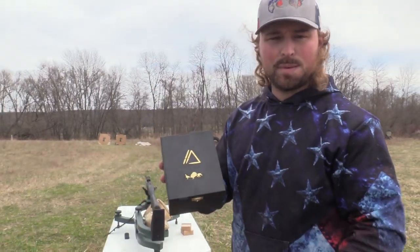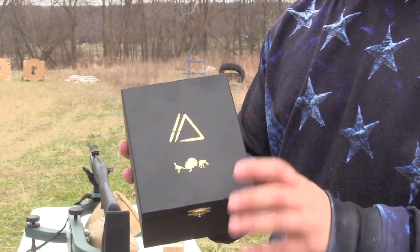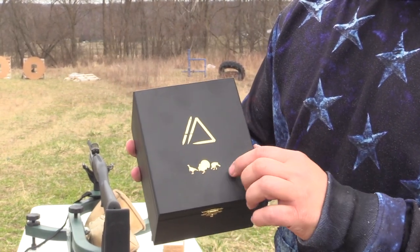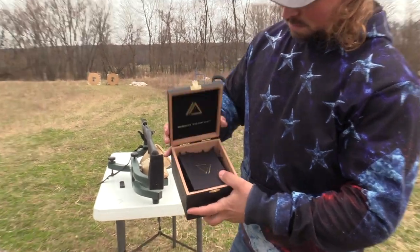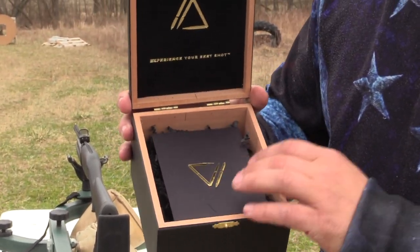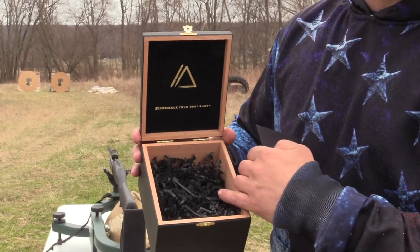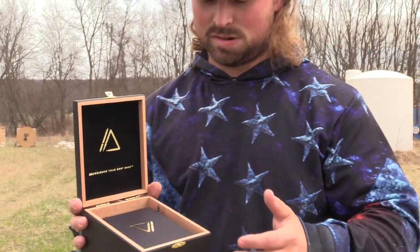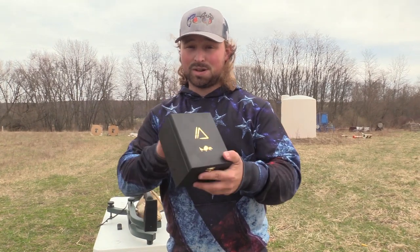Another thing Apex is doing is this cedar ammo box. If you buy three or more boxes of shells, you get one of these with your order. You've got Apex's logo, some long beards on there, and inside you've got Apex up top, a little letter saying thank you for trusting Apex for your hunt, and confetti. This will hold five boxes of ammo — pretty cool.